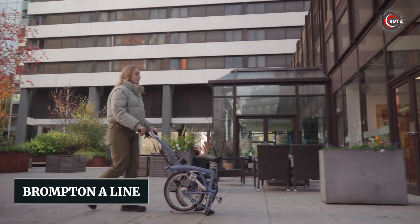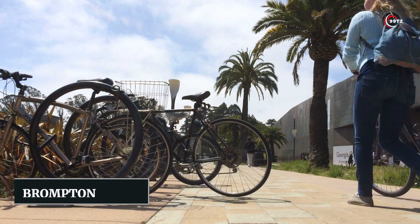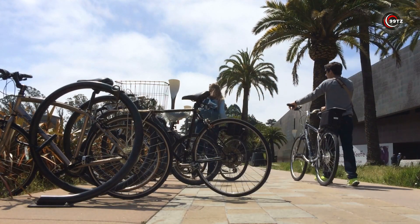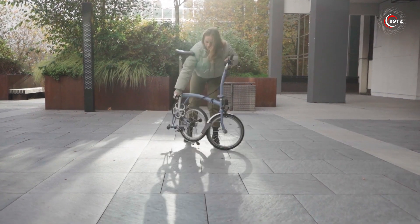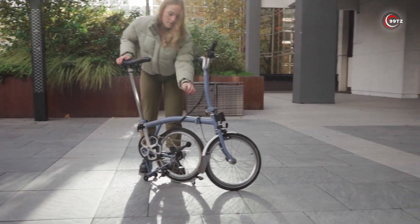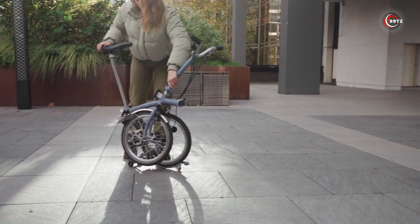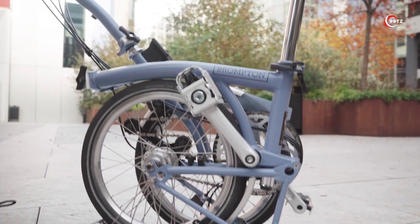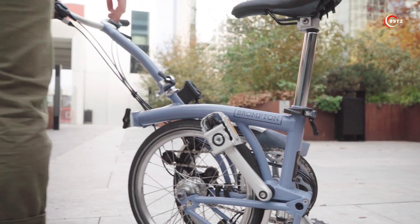Number 10: Brompton A-Line. Are you tired of dealing with bulky bikes that are a hassle to store and transport? Say hello to the Brompton A-Line folding bike. With its innovative three-part fold and compact design, this bike is perfect for your daily commute or spontaneous adventures. Handmade with quality craftsmanship, it ensures durability and ease of use.